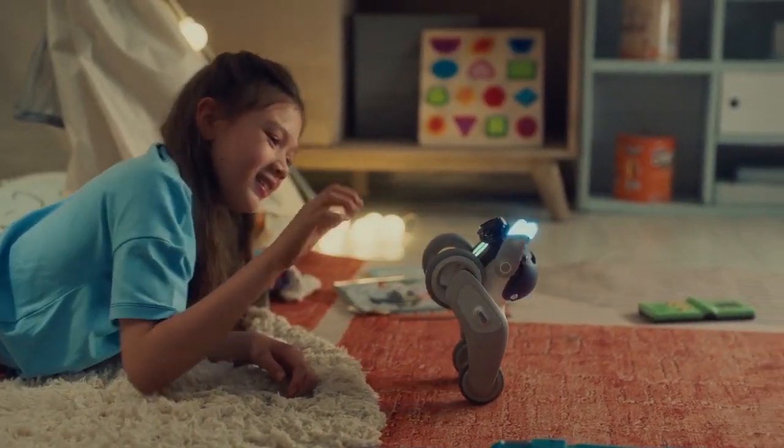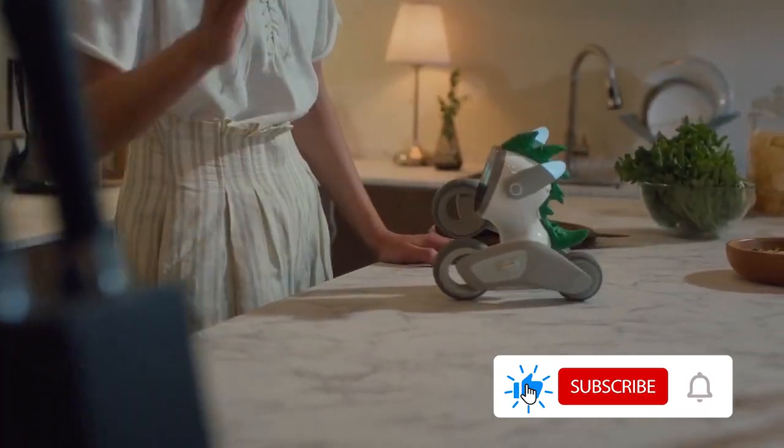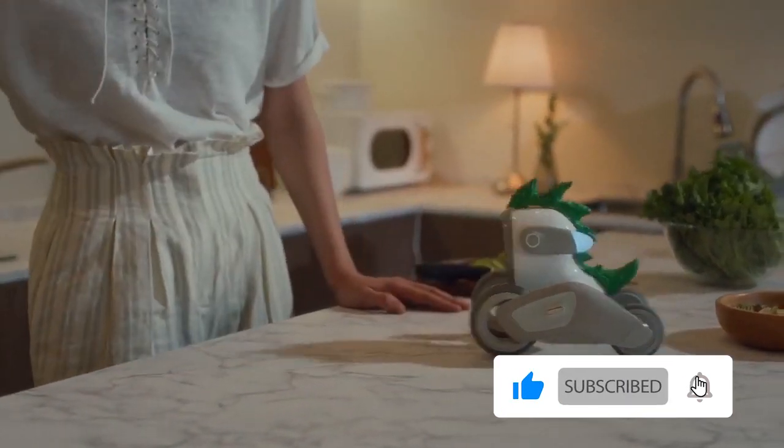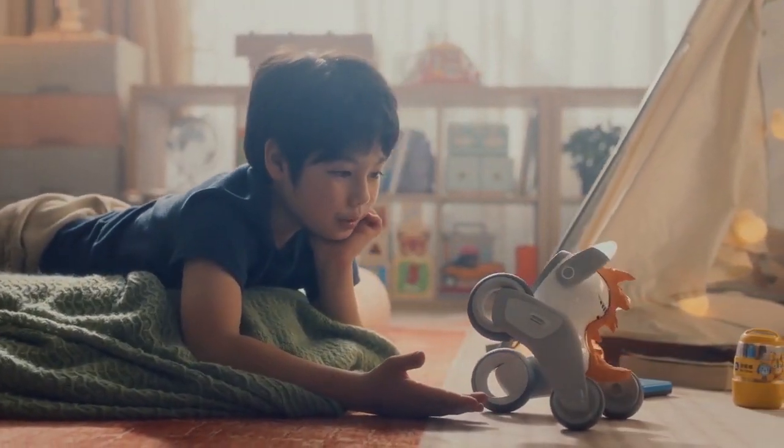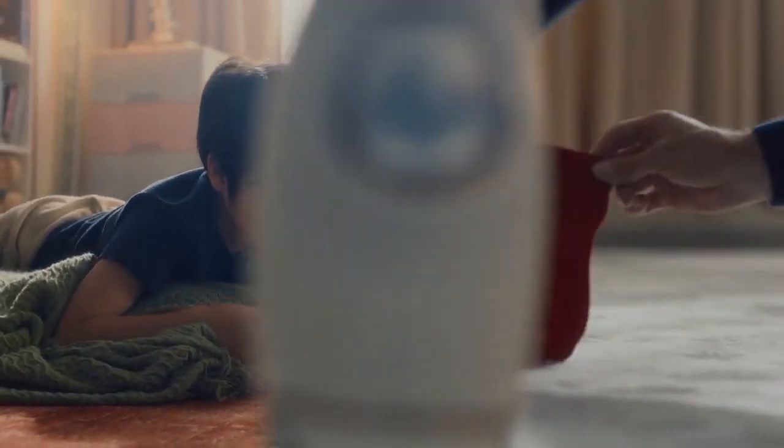Luna can map the surrounding environment quickly and move in a 360-degree radius. Luna can balance herself on two wheels. She can stand, roll over, and even pop herself back up.